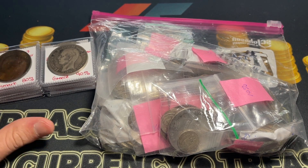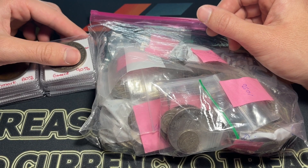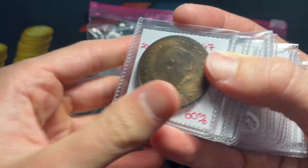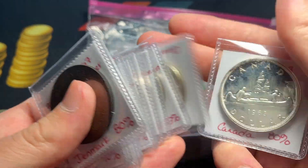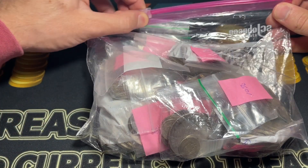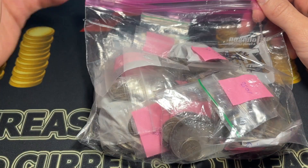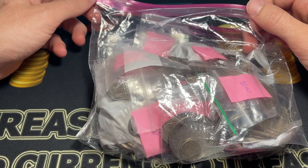Hello everybody, Christian from Treasure Town, and I cannot be more excited to be back with part two of this large coin buy. This is going to be all the world silver stuff, and I was able to unbox some of it in an earlier video, which I'm sure you can access in the description. We took a brief run through some of these really cool, more crown-sized silver items. Now it's time to dive into this bag — super pumped. We'll pour this thing out, and it's all separated out by precious metal content, so let's dive right in.